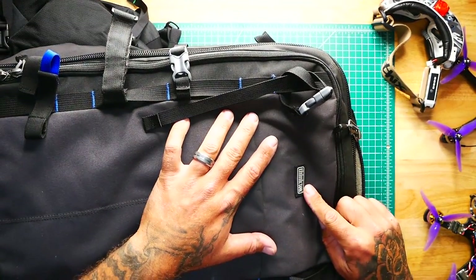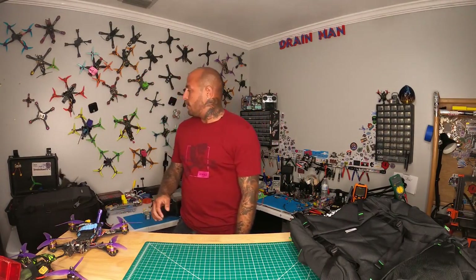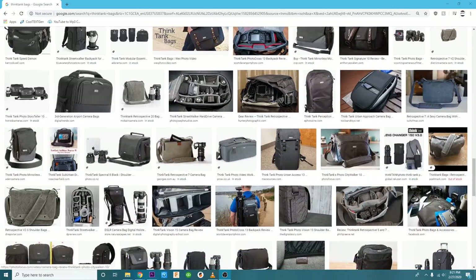Think Tank actually specializes in photography bags. They make specialty bags for cameras, camcorders, all that kind of stuff — DSLRs, GoPro bags, all kinds of bags. This video is not about Think Tank, it's about this bag, but for Ethics to work with them and get their own bag — that's pretty sweet. That lets you know that there's a company behind Ethics that is actually doing their thing and specializes in this.